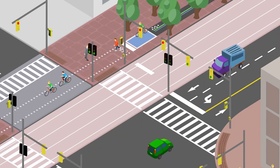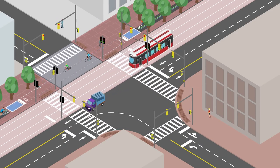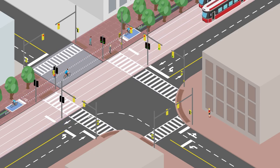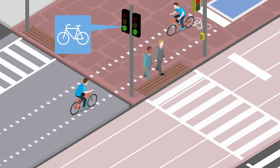Slow down and use your bell to let pedestrians know you're there. The Martin Goodman Trail is multi-use. Cyclists share the trail with joggers and rollerbladers. Pedestrians are also crossing through the space. We all need to be cautious and courteous.